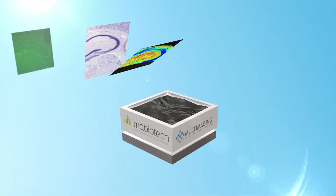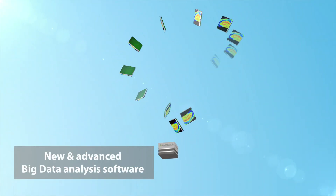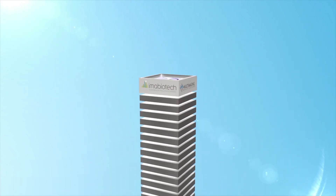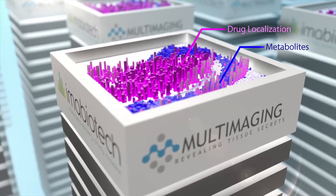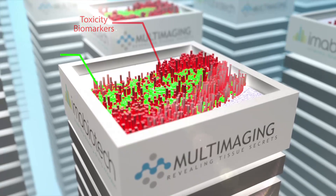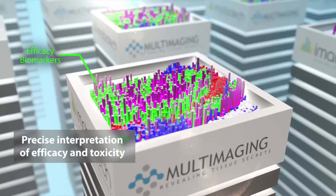Mold Imaging gathers these three techniques using big data software to process enormous amounts of data and magnify the results with dataset normalization and quality controls. The localization and quantification of drugs, metabolites, and readout biomarkers using statistical and morphometry analysis allows the precise interpretation of efficacy and toxicity.